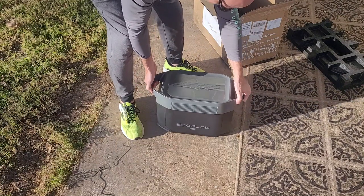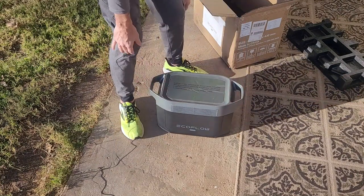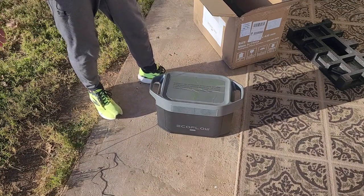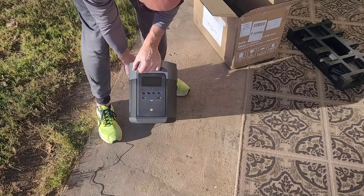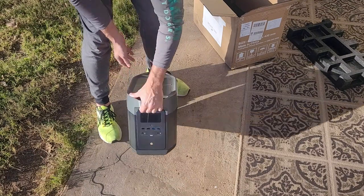This is the EcoFlow Delta Max. We did not go with the Pro because it just jumped up in price so much — it was beyond what we needed. We just couldn't justify the cost increase. So let's get this fired up and see what we've got.